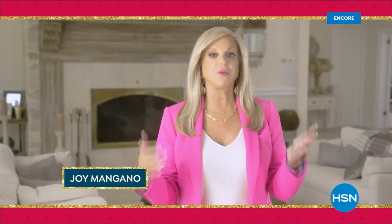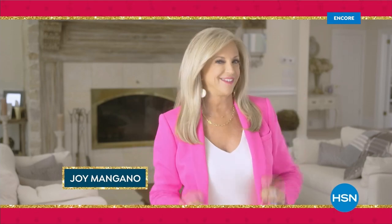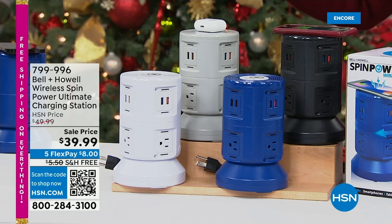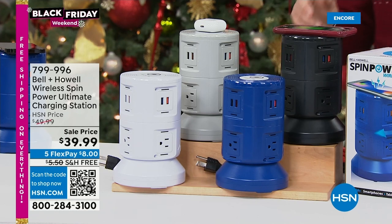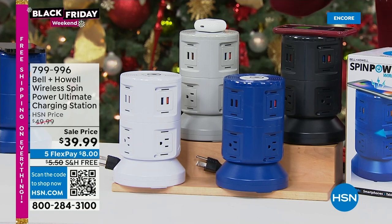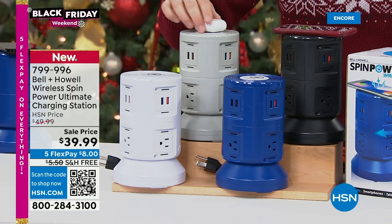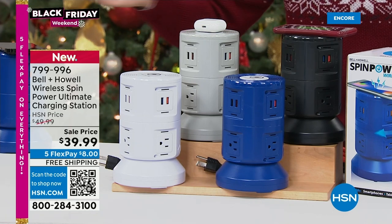We find our joy with family, friends, and food. But we find a problem at home when there aren't enough outlets — everybody's always trying to find one. I want to welcome you to the big brand debut: this is Bell and Howell's brand new Spin Power, the ultimate charging station. We're going to turn one plug into 11, with a wireless charging capability right on top. Just place your AirPods or your phone on top and they'll charge.